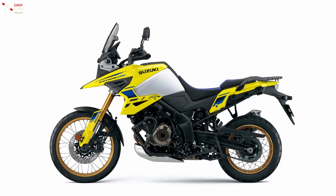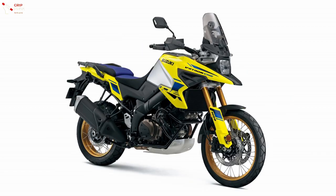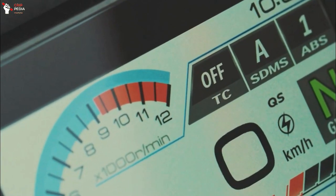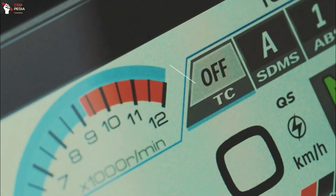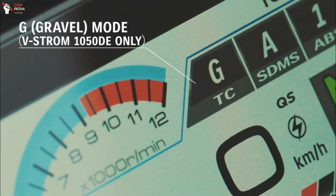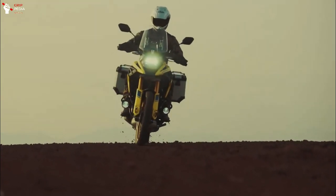Meanwhile, the newly added V-Strom 1050DE is a model for long-distance touring, assuming driving on unpaved roads such as dirt. The traction control system is set to G-mode for unpaved roads, and it is also equipped with functions aimed at ease of handling on unpaved roads, such as an ABS release mode for the rear brake.